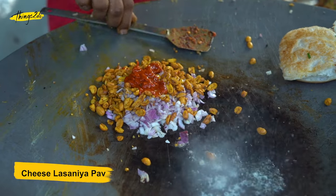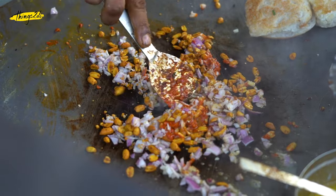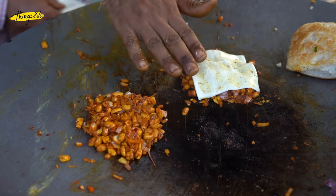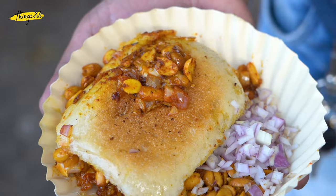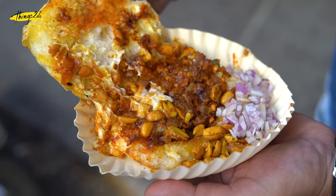Cheese Lasagna Pav. This amazing combination of garlic chutney, onions and spiced peanuts is cooked on a pan with lots of butter, and then a whole slice of cheese is added on top of it. This is then stuffed inside a dabeli bun. It is spicy, crunchy, buttery and cheesy at the same time.